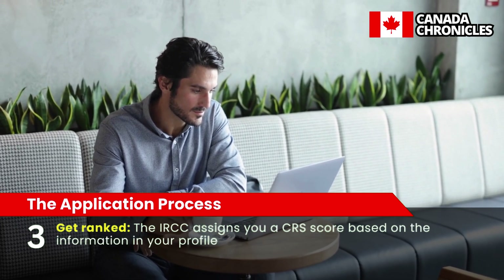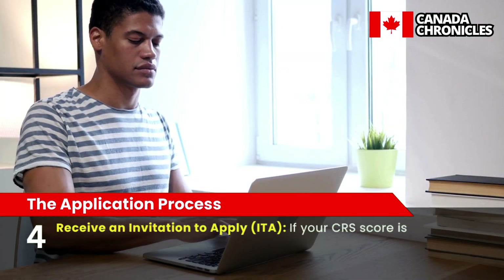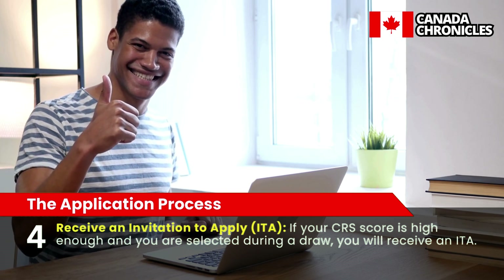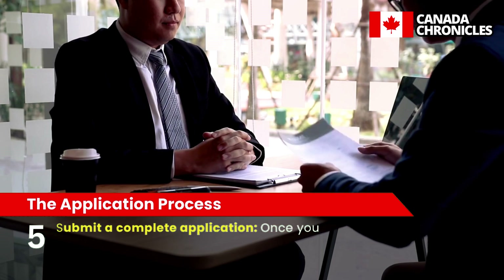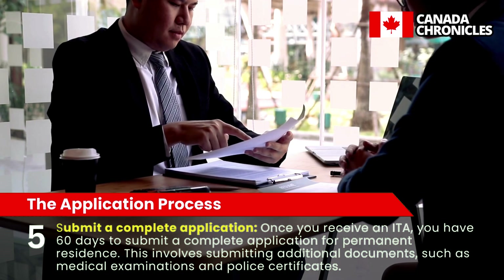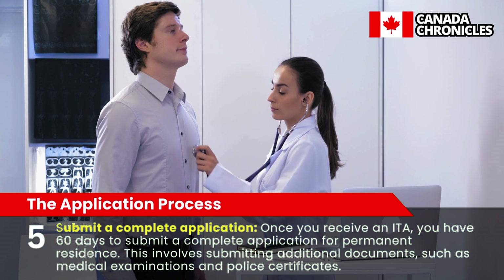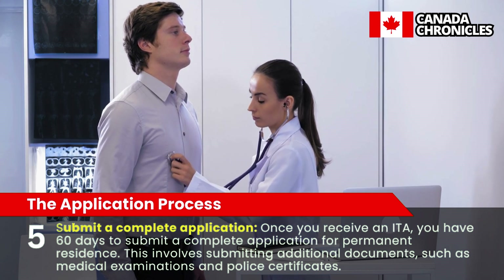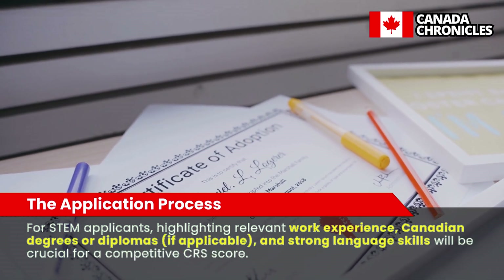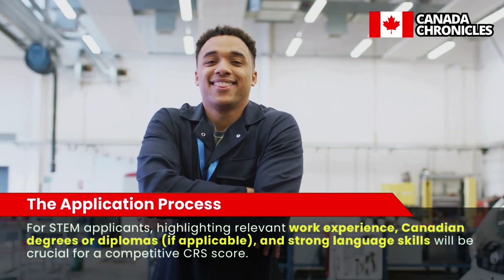Step 3: Get Ranked. The IRCC assigns you a CRS score based on the information in your profile. Step 4: Receive an Invitation to Apply (ITA). If your CRS score is high enough and you are selected during a draw, you will receive an ITA. Step 5: Submit a Complete Application. Once you receive an ITA, you have 60 days to submit a complete application for permanent residence. This involves submitting additional documents such as medical examinations and police certificates. For STEM applicants, highlighting relevant work experience, Canadian degrees or diplomas if applicable, and strong language skills will be crucial for a competitive CRS score.